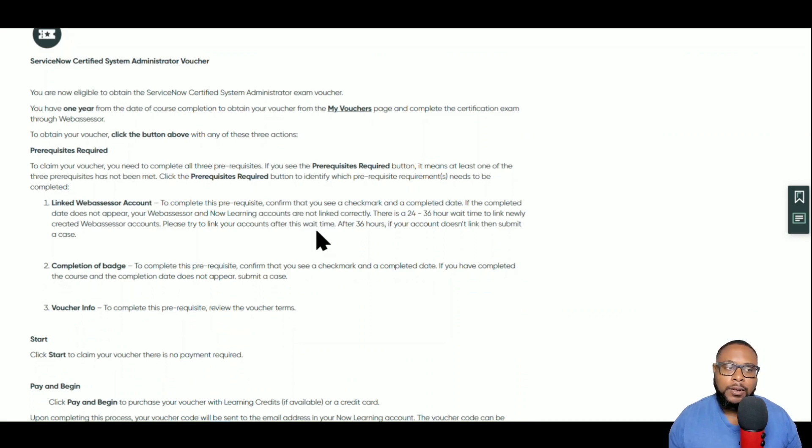In addition to having a limited use, the voucher also has an expiration date. Once you claim the voucher it is valid from the time you claim it for one full year. Now let's go ahead and move from this page.